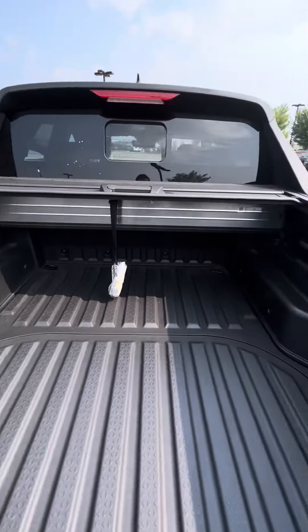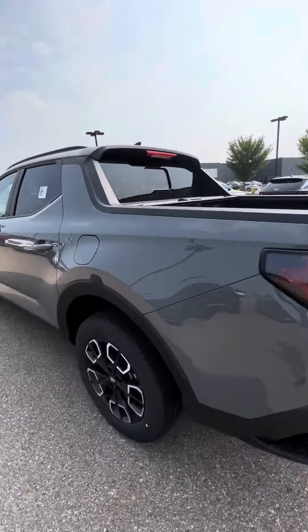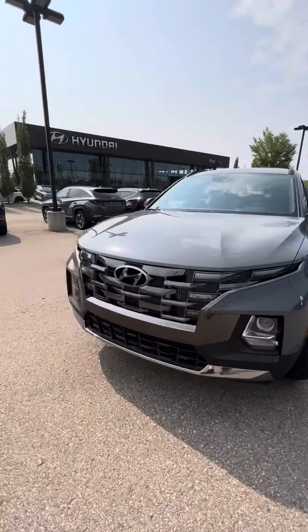Here's the trunk — lots of room. If you're interested, please give us a call at 780-371-3700 and we will be more than happy to help you.